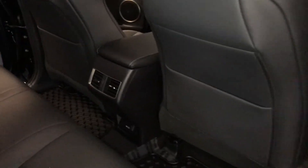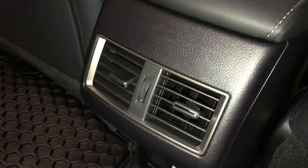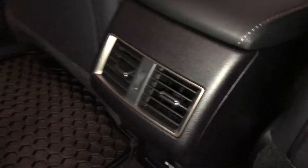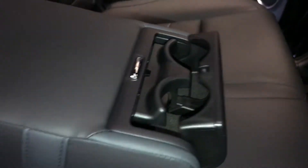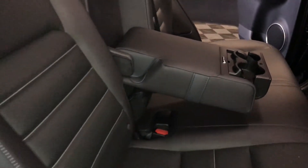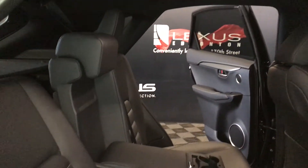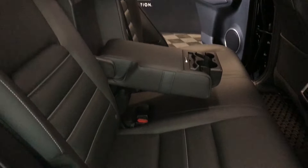Speakers, power window controls, storage and beverage holders inside the doors, back seat pockets, ventilation vents, power plug-in, and full fold-down armrest with cup holders. Curtain airbags, overhead handles, hooks and lighting. Back seat is 60-40 split. To fold it down or recline it, use the levers on the sides of the seats.